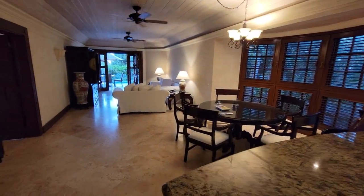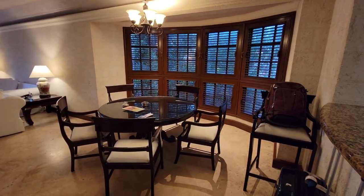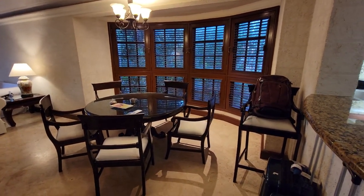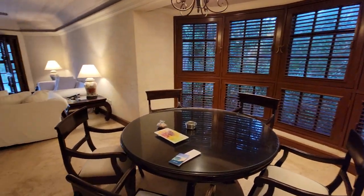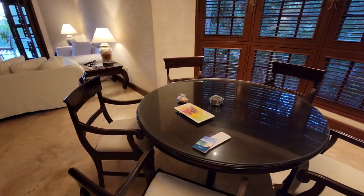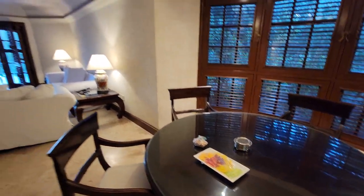Moving further in, we've got a big spacious room. This is a nice large dining area. You can get room service here too. They gave us a little welcome, and it looks like the phone's ringing — they want to talk to us already.